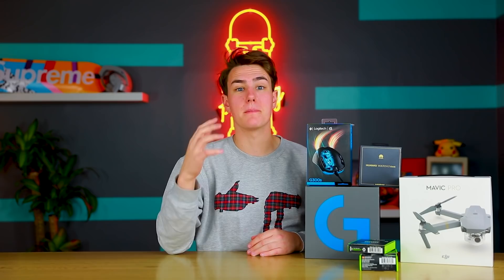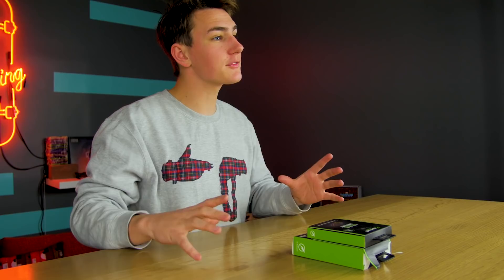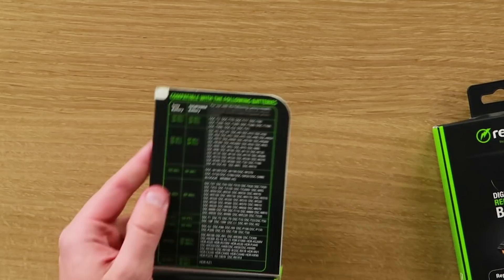We're back at the studio about to check out some cool stuff from Best Buy. We got five things: Huawei smartwatch, Logitech gaming mouse, gaming headphones, a DJI Mavic Pro, and this cool battery accessory — basically one charger to charge any battery. Up first, let's check out the battery charger. This is the DigiPower — one charger that charges any compatible battery type. For Sony digital cameras, you just push the batteries in and they charge.